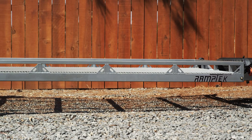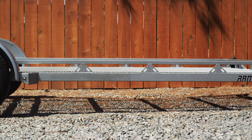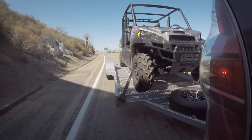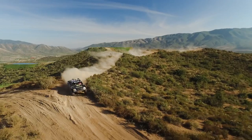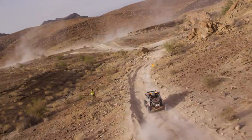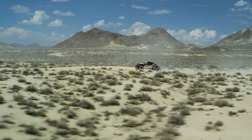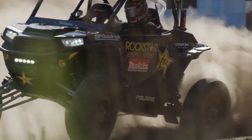The guys at Ramptek supplied UTV Underground with their 6 by 14 foot model at the beginning of the year and we've taken this thing everywhere. It's been on multiple film shoots in California, Arizona, Nevada, and even Baja California, Mexico, and it's held up perfectly with no issues whatsoever.